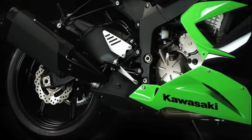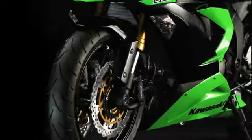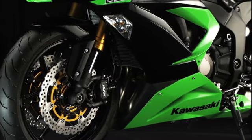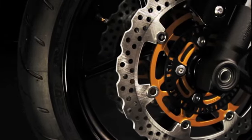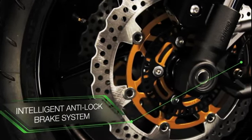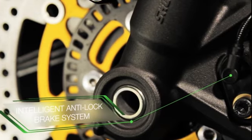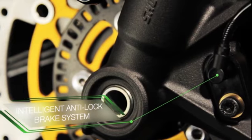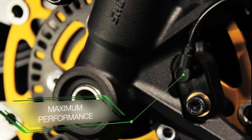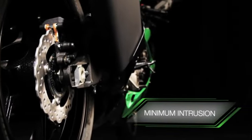For the discerning rider, the action doesn't stop there. Now, for the first time ever, the Ninja ZX-6R comes with the same intelligent ABS anti-lock braking as found on the cutting-edge Ninja ZX-10R as standard. This advanced high-precision ABS system has been designed to offer maximum performance and minimum intrusion, even when sport riding.